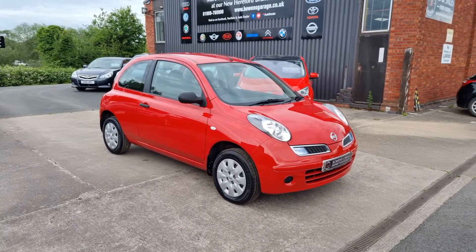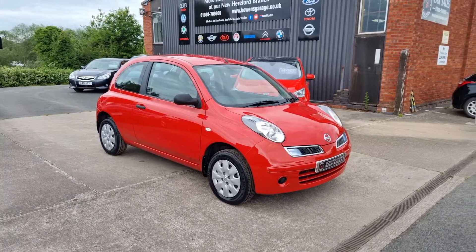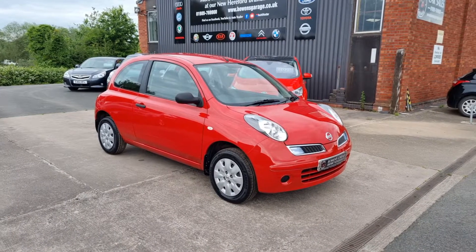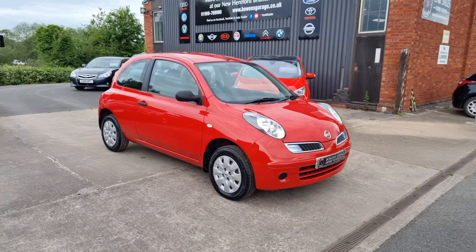on a 59 plate, Micra Visia, 1.2 petrol, 3 doors, finished in red, and it has covered just 5,800 miles. 5,800.